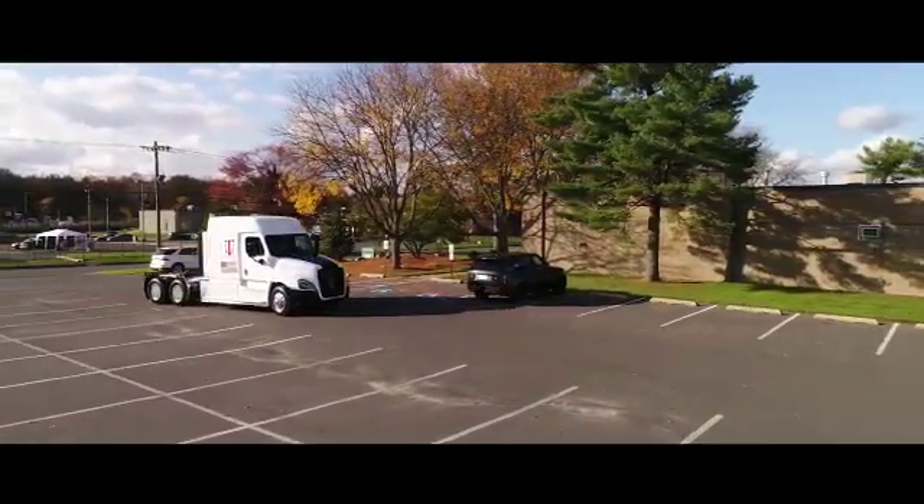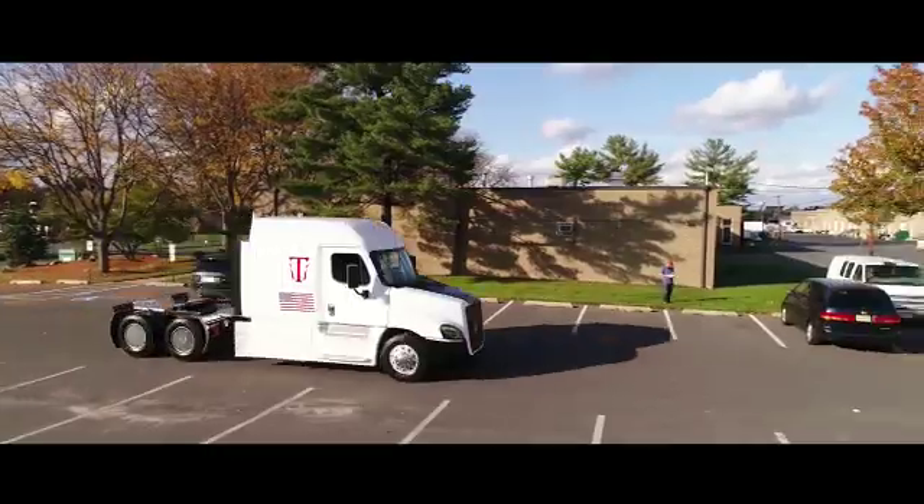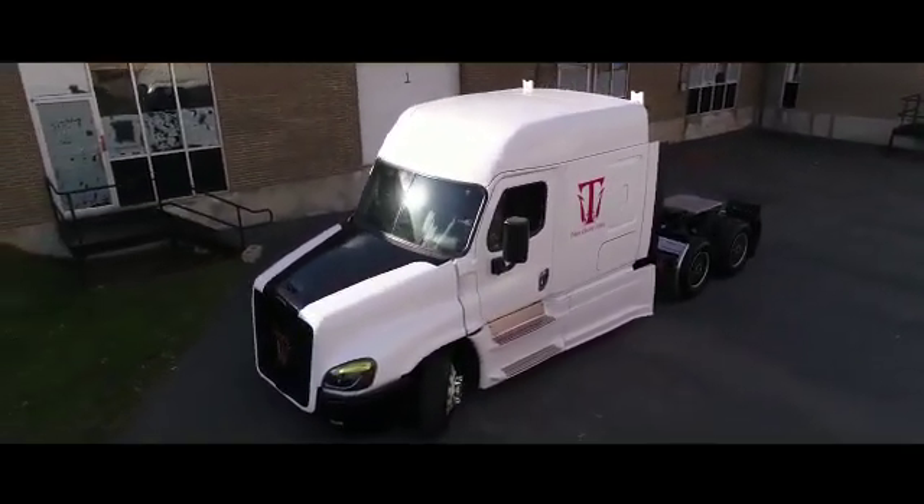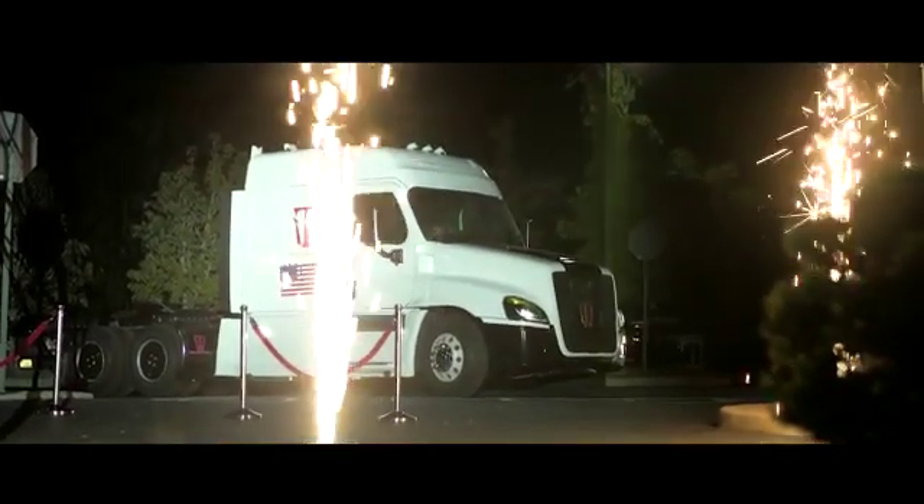It does run the hydrogen fuel cell back to the batteries and the batteries actually operate the vehicle. We wanted to be the guys that actually proved it instead of just talking about it on a piece of paper.